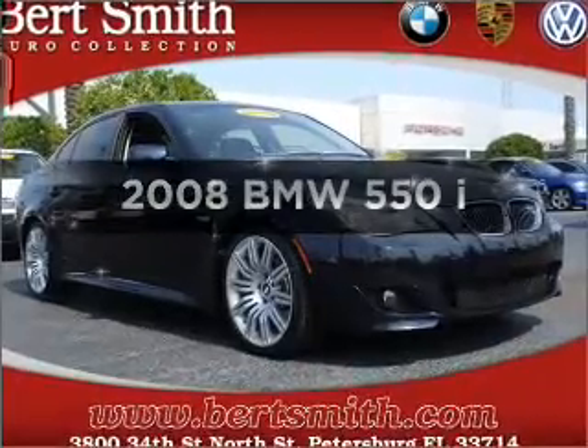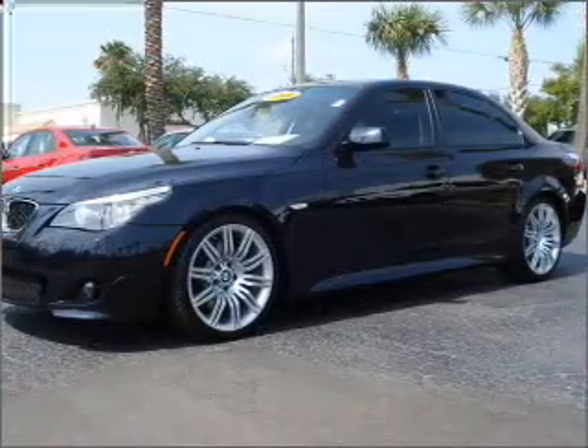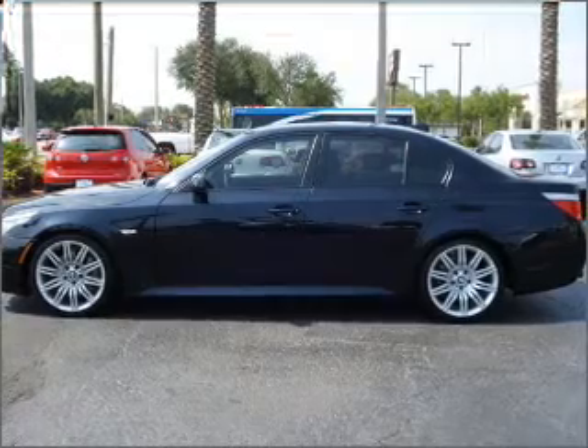Travel the roads in style and comfort in this great vehicle. With a powerful 8-cylinder engine connected to a smooth-shifting transmission, premium wheels give a more luxurious look.